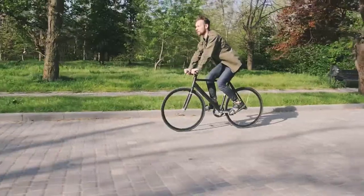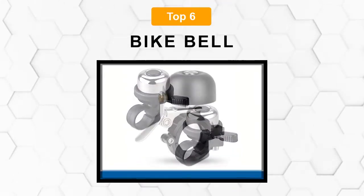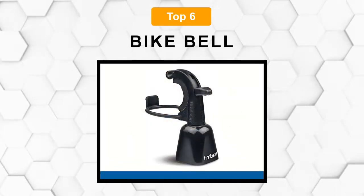Are you looking for the best bike bell? In this video we will break down the top six bike bells on the market. We have included links in the description for each product mentioned, so make sure you check those out to see which one is in your budget range.